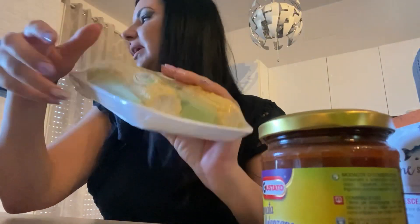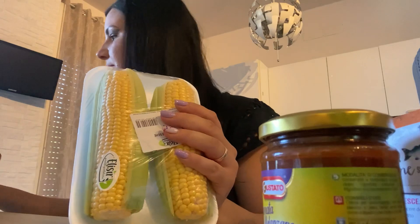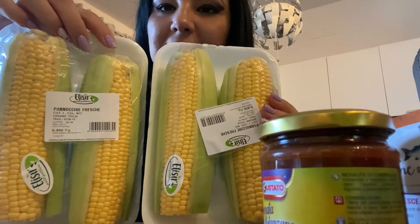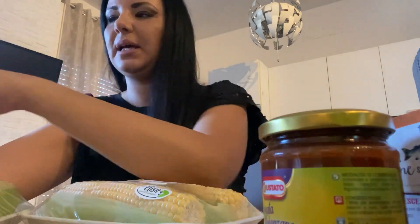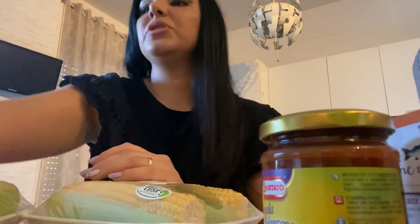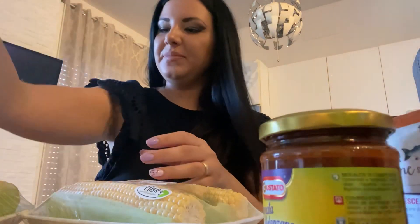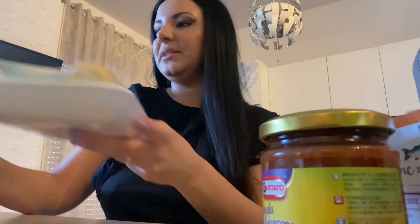Come vi ho detto, ho trovato il mais da cuocere. Ne ho preso tre pacchetti perché è veramente buono, così magari lo facciamo stasera. Poi l'ultima cosa: i finocchi. Non ho preso nient'altro. Erano le uniche cose che mi mancavano.